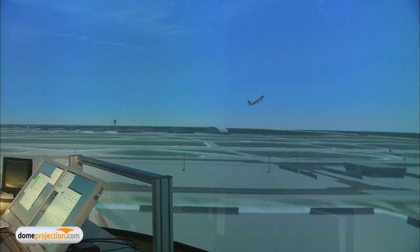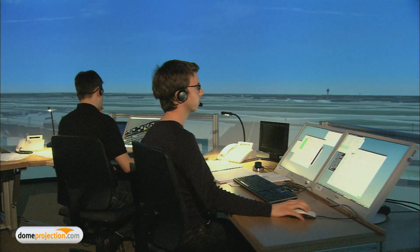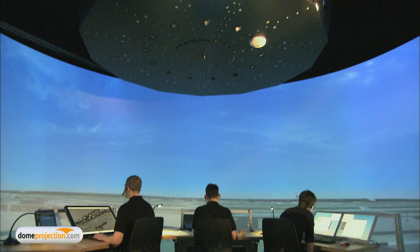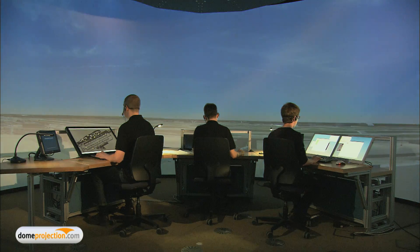The LED projectors, together with our auto-alignment system, are helping DLR to keep maintenance costs at an absolute minimum and ensure a perfect and persistent projection quality over a long period of operation.